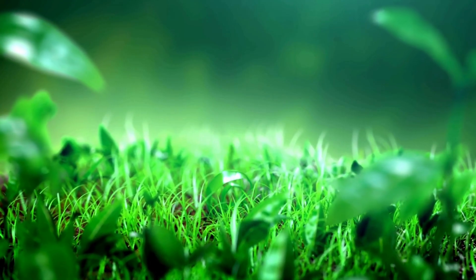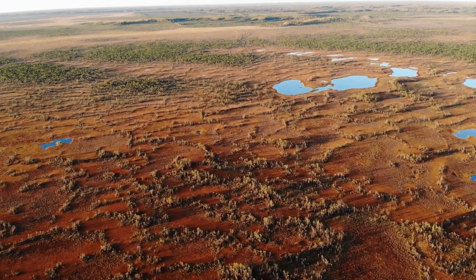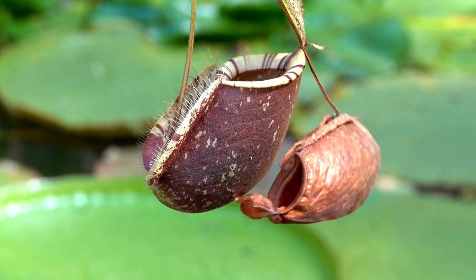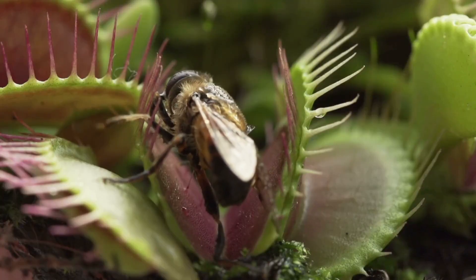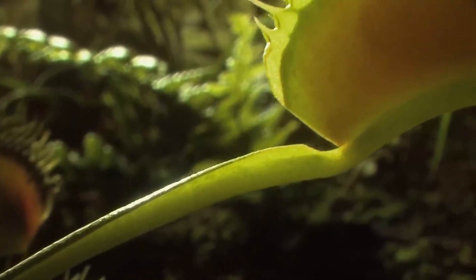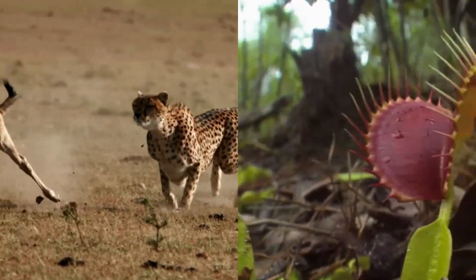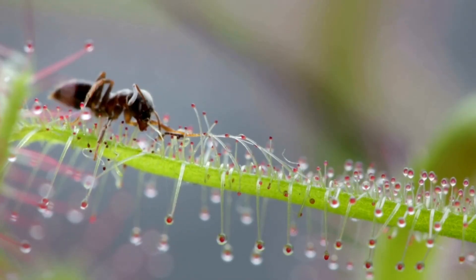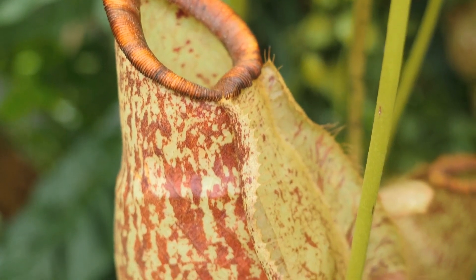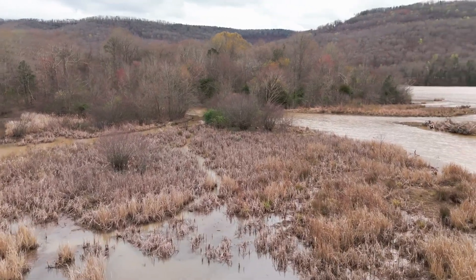Most plants grow quietly, drawing nutrients from the soil and energy from the sun. But in some corners of the world, where the soil is too poor to support life, a different kind of plant has evolved. These plants have adapted to something extraordinary — they survive by feeding on other living organisms. They are carnivorous plants. Unlike animals, these plants don't hunt or chase, but they trap, dissolve, and absorb nutrients from insects and sometimes even small animals. Their existence is not about aggression, but about survival in some of the planet's most nutrient-deficient environments.